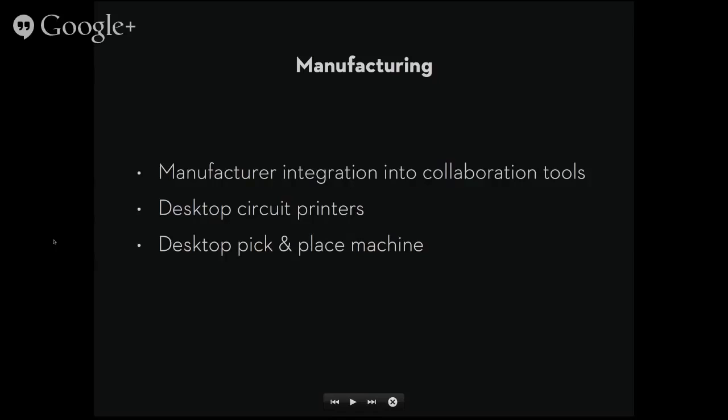There are companies doing desktop PCB manufacturing — OtherMachine.co is an example, aiming to build a desktop PCB manufacturer, and another company building desktop pick-and-place machines as well. When we're able to download a design, print it, manufacture it — I think that's when we'll start seeing a lot of the tools that follow to allow the sort of collaboration that's happened in software and 3D printing of plastics. That's a world we're really excited for.